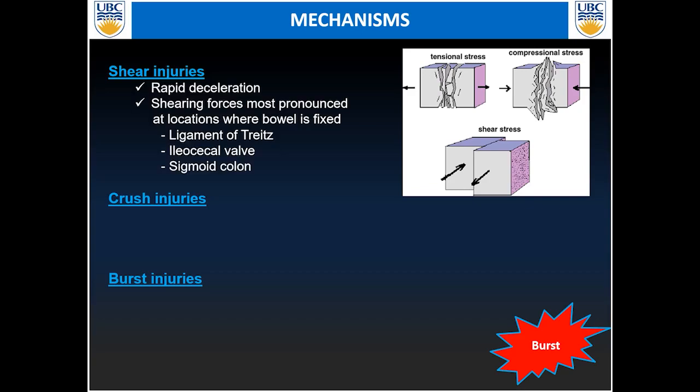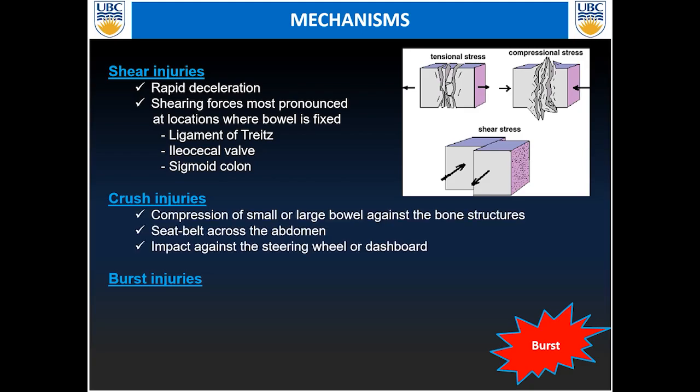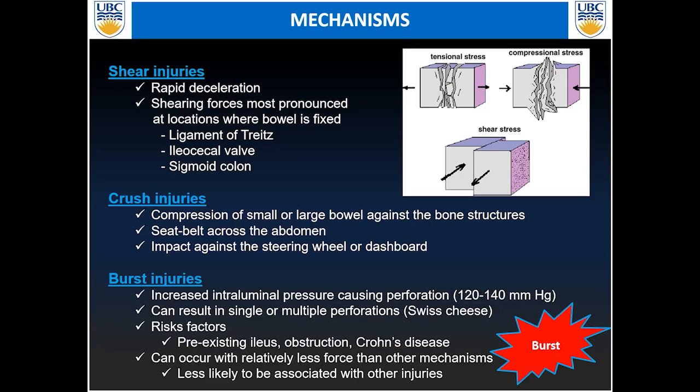Three types of mechanisms can cause bowel injuries. The shearing injury is associated with rapid deceleration, and shearing forces are more pronounced where the bowel is fixed — especially at the ligament of Treitz, at the ileocecal valve, and at the sigmoid colon. Crush injuries are associated with compression of the small or large bowel against solid structures, most commonly associated with a seat belt across the abdomen or impact against the steering wheel or dashboard. Burst injuries are associated with increased intraluminal pressure causing perforation, sometimes multiple perforations — called the Swiss cheese appearance.